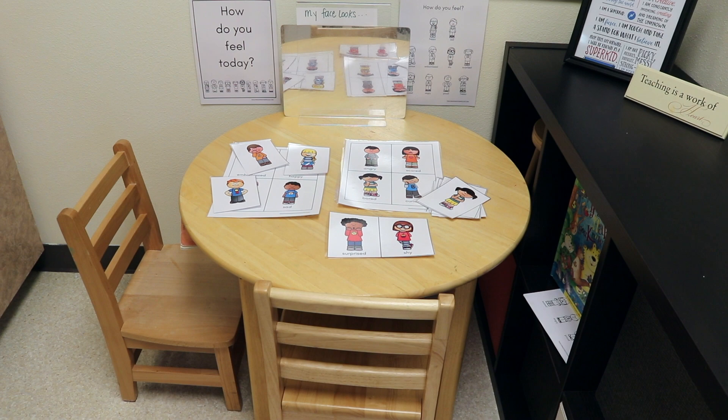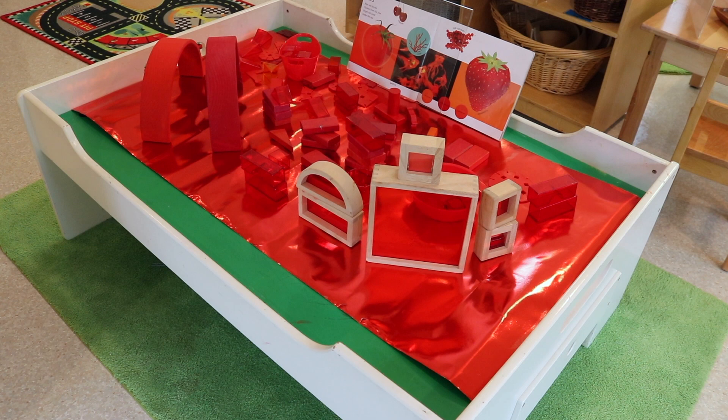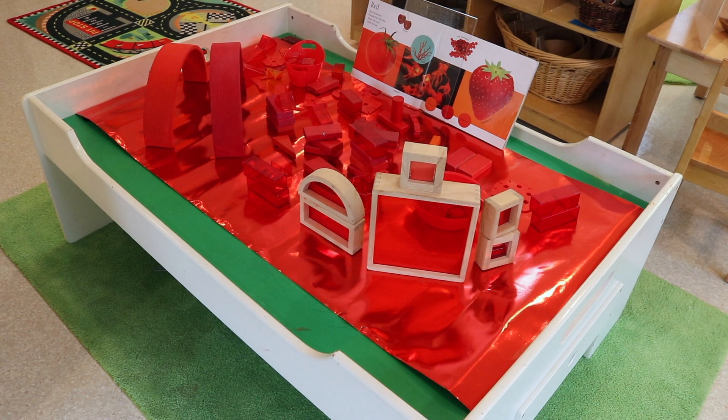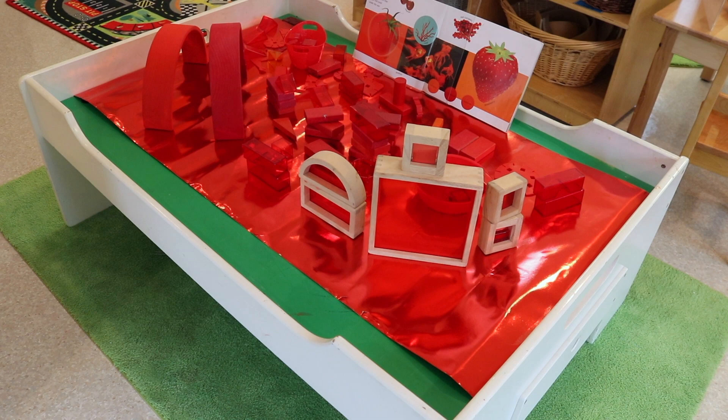In our block area, I found a lot of different red pieces and this fun thick red foil that I put on top of our train table. It's an invitation for the children to build using all different types of red pieces — the red arch blocks, the red window blocks, the red translucent blocks and cubes, and then our red wooden blocks.